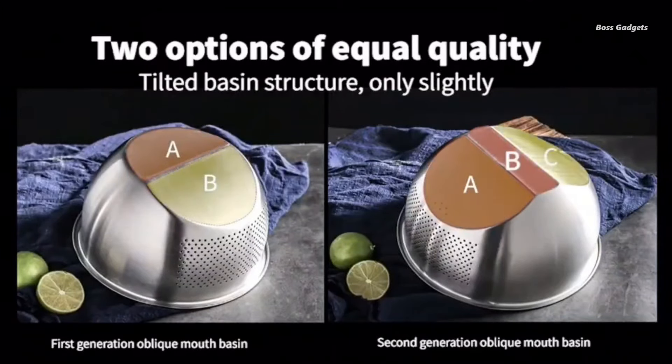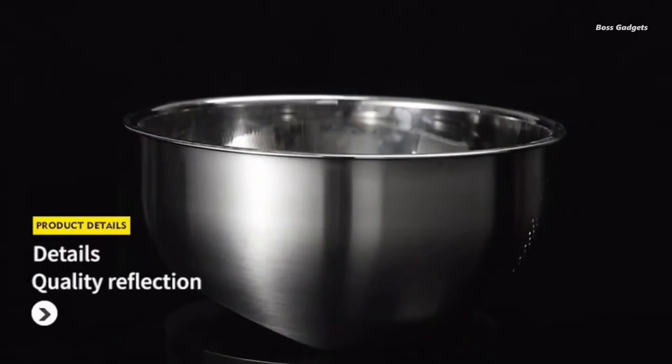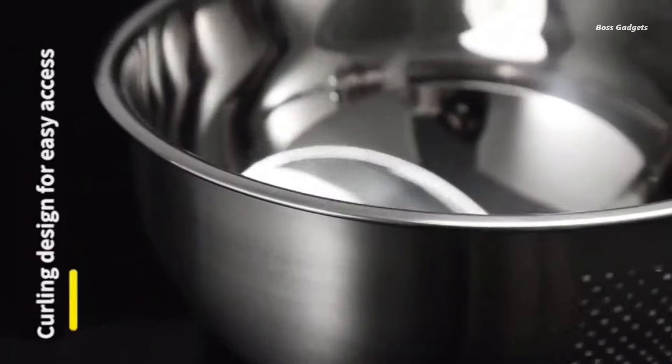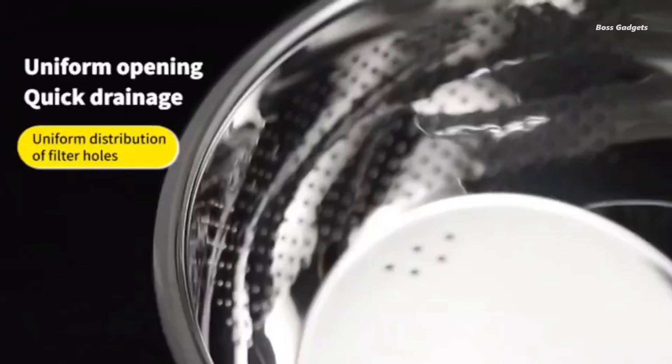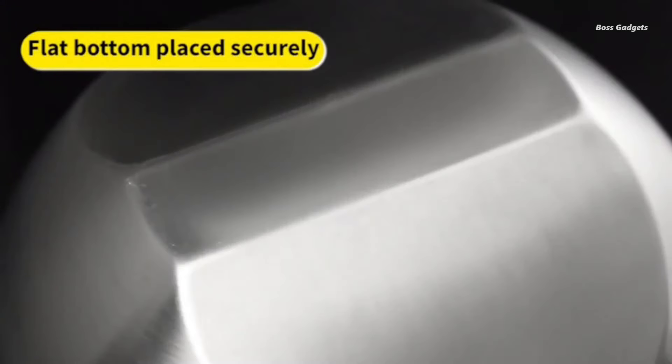Experience the convenience of easy rice preparation. No more struggling to drain rice from a pot — this strainer simplifies the process, making cooking a breeze. It's equally effective for washing and draining vegetables or any other foods that need straining.